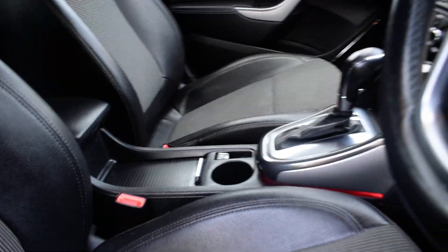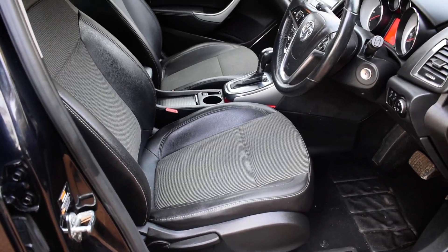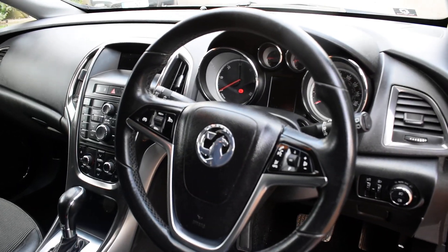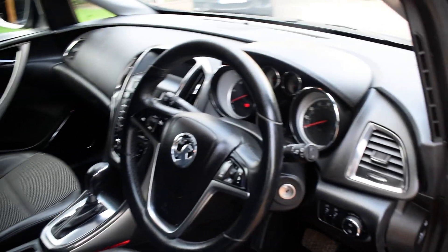Here's a view of the front seats — all the seats are in super condition, there are no rips, tears, or burn holes to any of the seats. We don't believe this car has been smoked in. This car also comes with cruise control and Bluetooth hands-free.